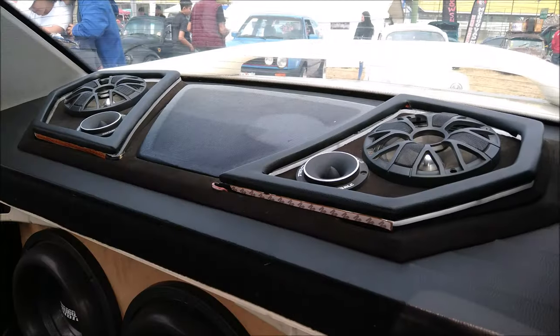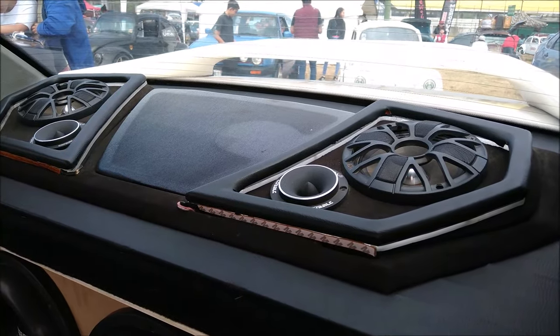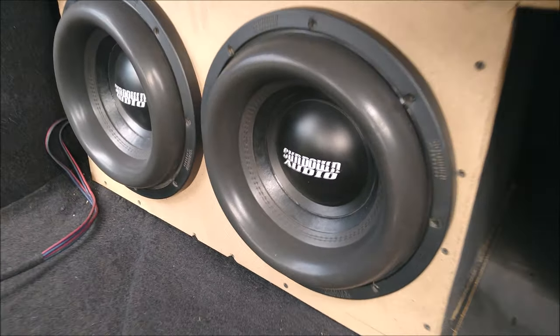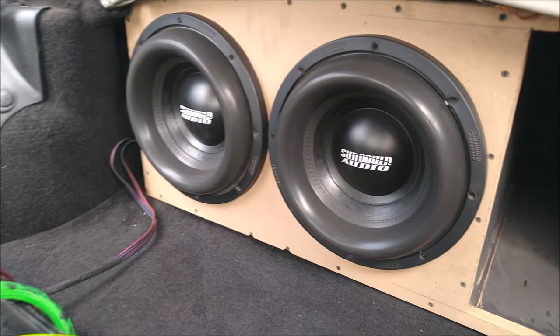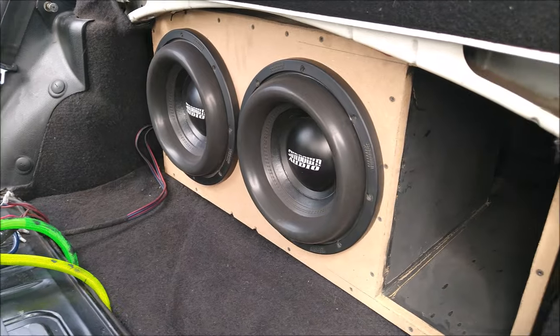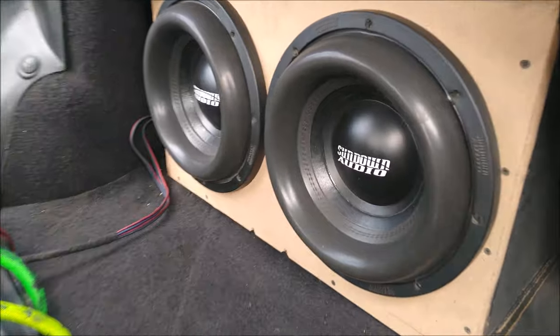Those midrange speakers are the same as those in the back, with tweeters for open shows from the Cobalt series, also by Orion. The subwoofers are from the B5 series and handle 1500 watts of power in the size of 12 inches.